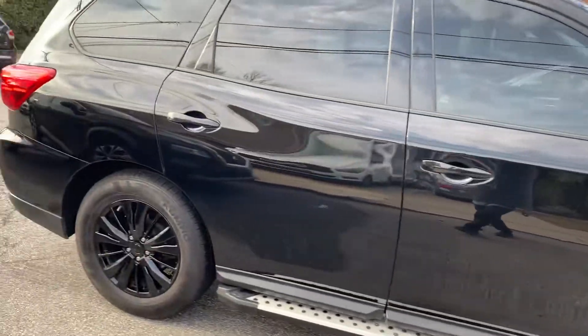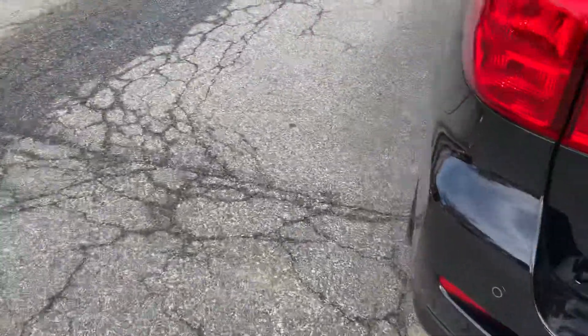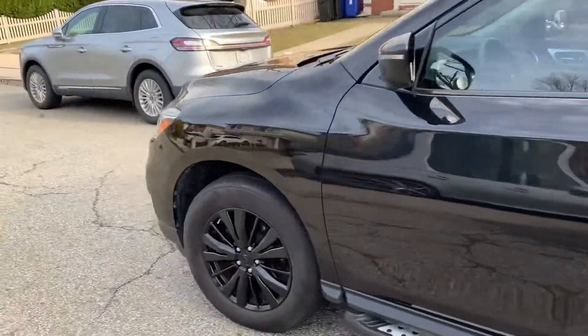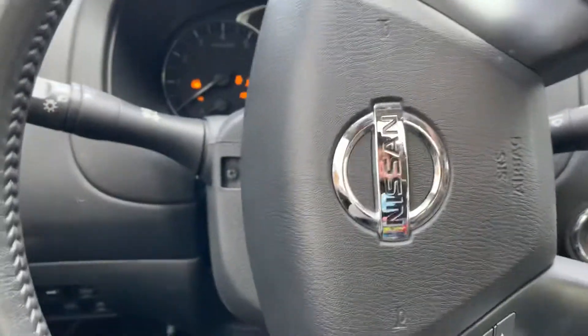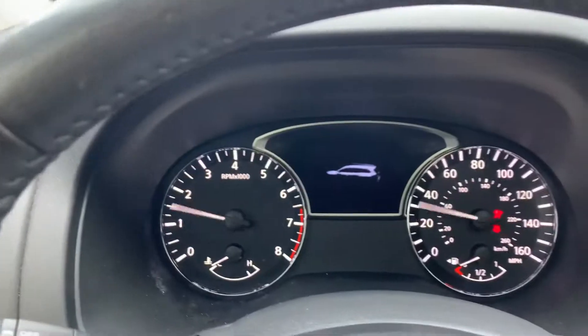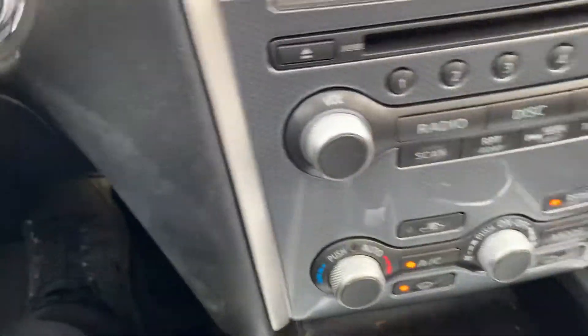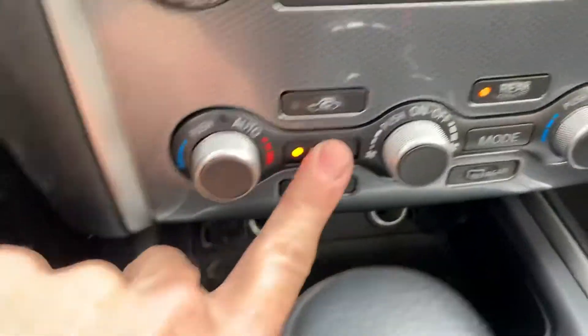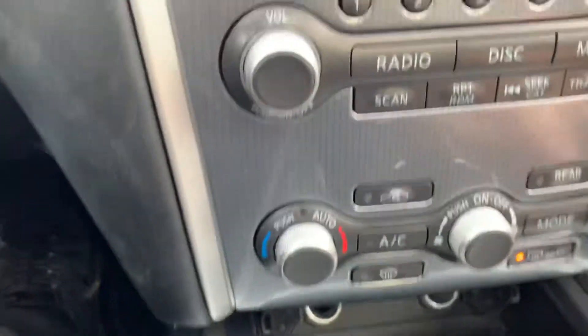This is the video for the 2017 Nissan Pathfinder being sold on eBay. Just doing a quick walk around — extra clean, got the blackout package. As you can see, it starts right up with no issues, the heater functions, and it's got rear AC.